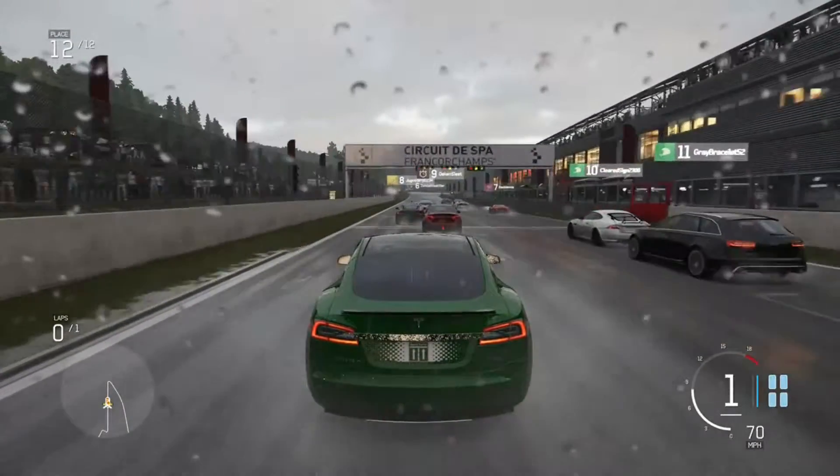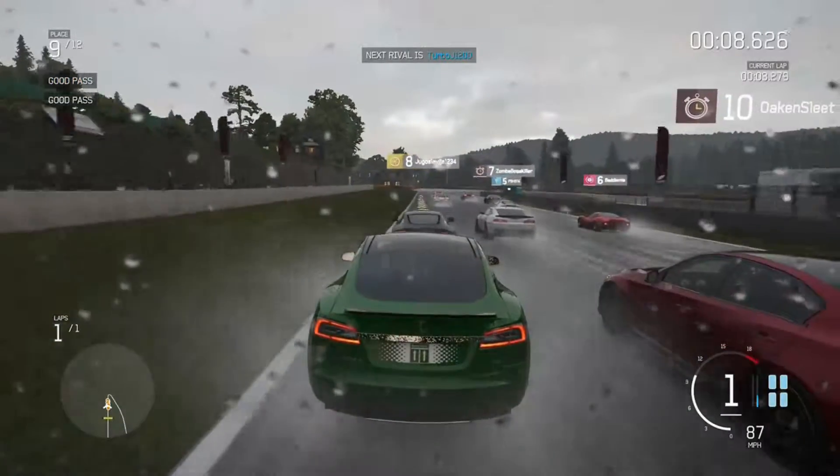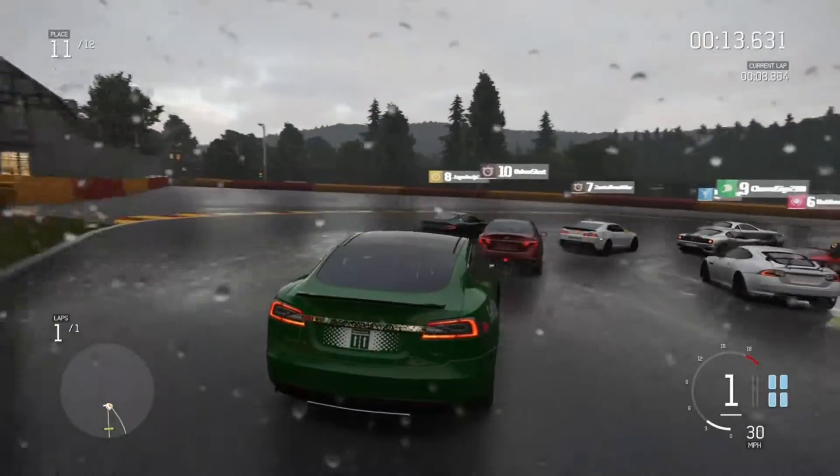I think the main thing that we were looking at here was just the different weather conditions, just to show again one of the great points of the game — the quality of the realism.